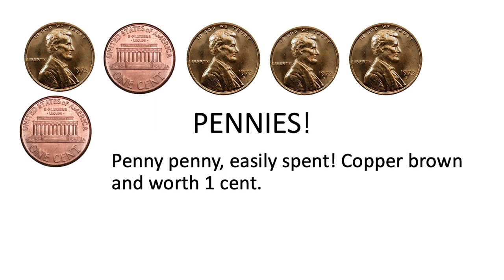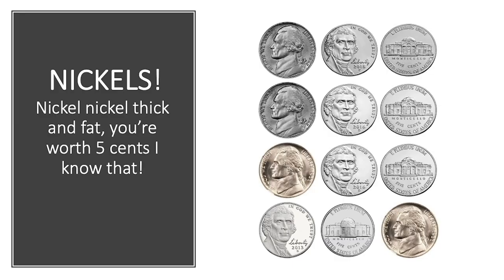Pennies are easy to identify — they are the only coins that are brown. They are also easy to count, just count by ones: one, two, three, four, five, six. Nickel, nickel, thick and fat, you're worth five cents, I know that.